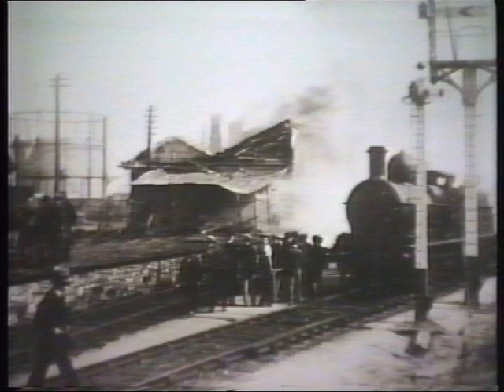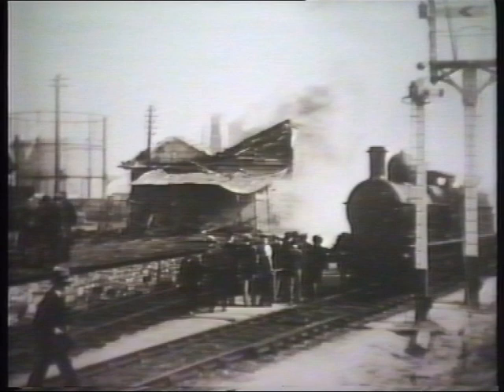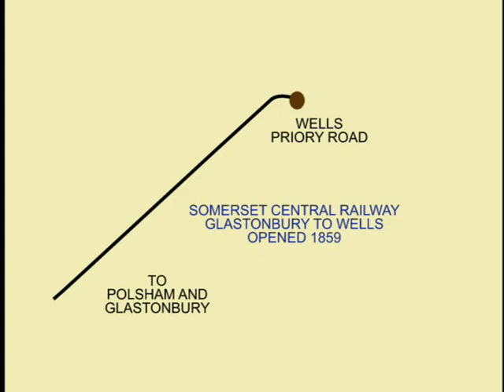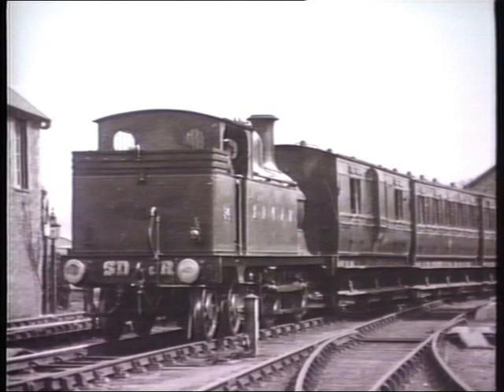The East Somerset Railway terminus at Wells was on the east side of Priory Road. It was completed on March 1st, 1862. The Somerset Central Railway, the senior partner of what was to become the Somerset and Dorset Joint Railway, opened its branch from Glastonbury to Wells on March 15th, 1859, and thus was the first railway to enter the Cathedral City.